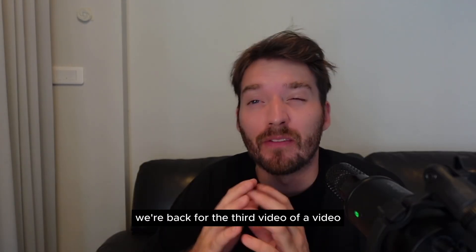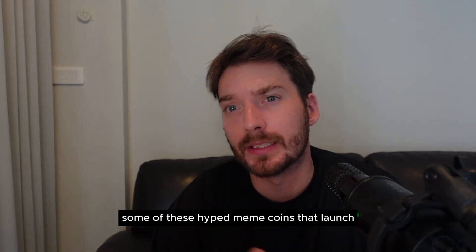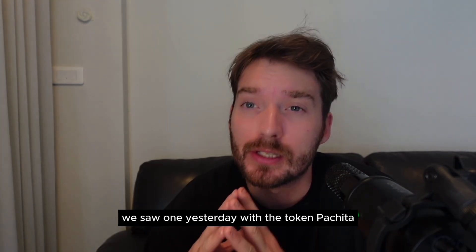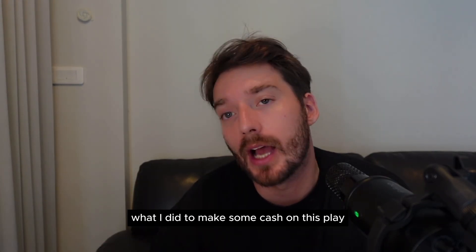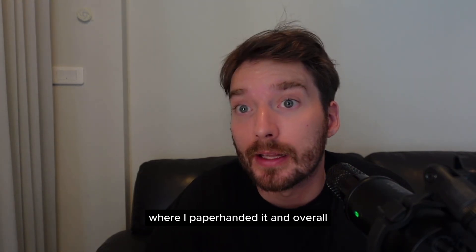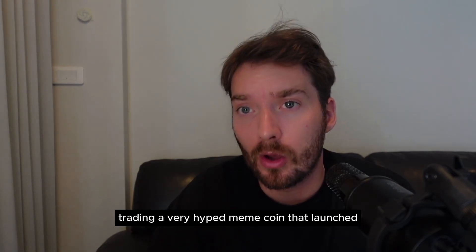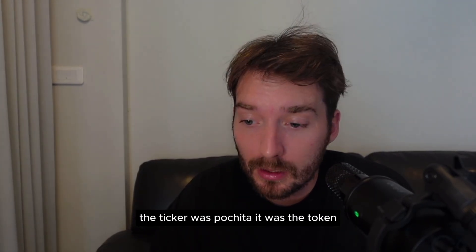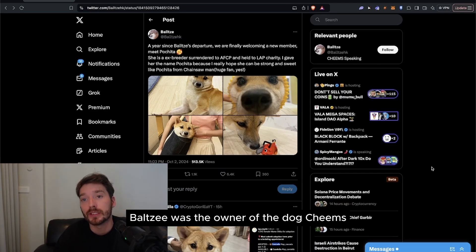We're back for the third video of a video every single day this month. This time we're going to be talking about how to chase hyped meme coins that launch — the ones where the cabal gets in. We saw one yesterday with the token Pachita. I want to break down my thought process, how I traded it, what I did to make some cash, and overall my mentality navigating a very hyped meme coin that launched on the back of a tweet. The ticker was Pachita — it launched on the back of Baltzy's tweet. Baltzy was the owner of the dog Cheems.